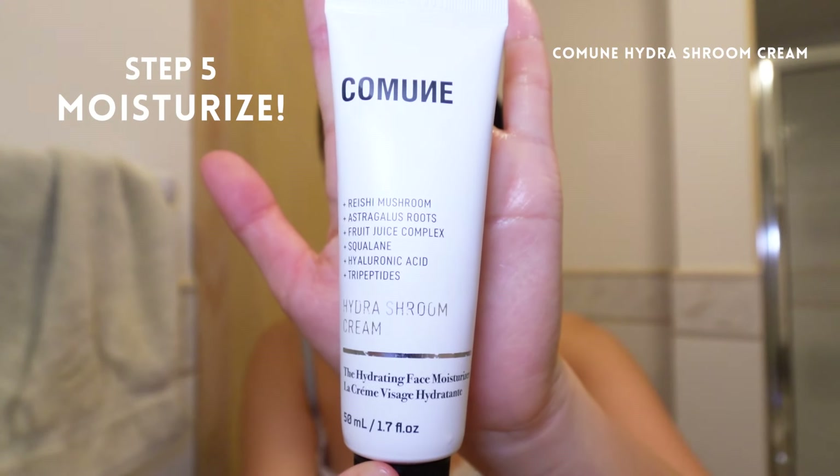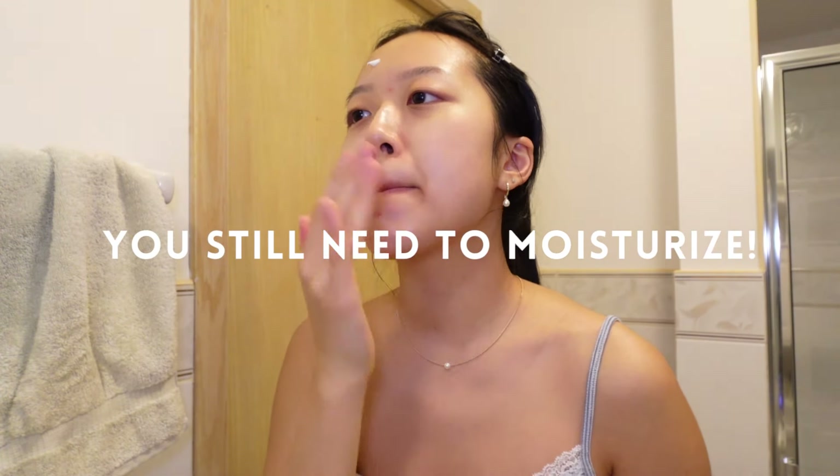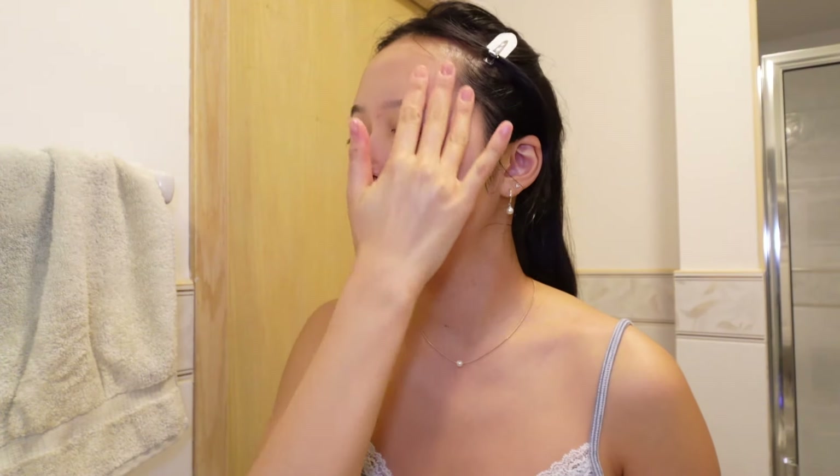Once I spot treat, I'm going to moisturize. And yes, even though you have acne, you still need to moisturize. Not moisturizing your skin can actually dry it out and increase oil production, which we don't want.